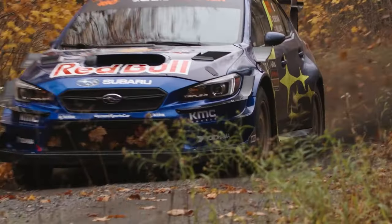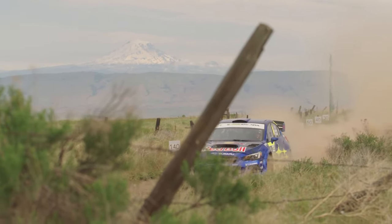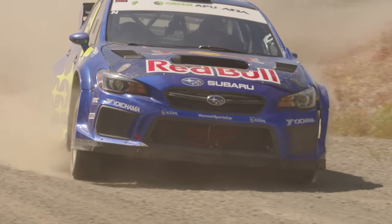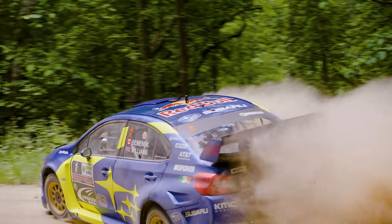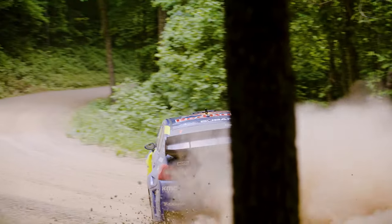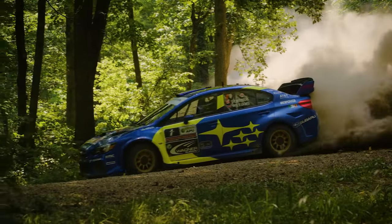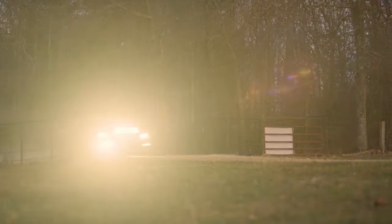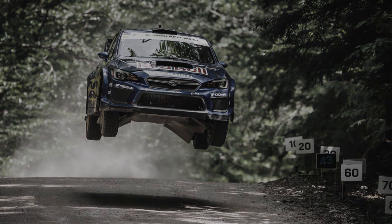And with that, we wrap up our deep dive into the WRX STI rally car — the icon of Subaru Motorsports USA. Whether you're a fan of rallying or a Subaru enthusiast, there's no denying that Subaru has created some of the most iconic rally cars of all time. With Subaru and Vermont Sports Car, it's not just a car — it's a testament to what can be achieved when a commitment to excellence drives innovation. What's your favorite Subaru rally car and why? Until next time, keep the pedal to the metal and the gravel flying.